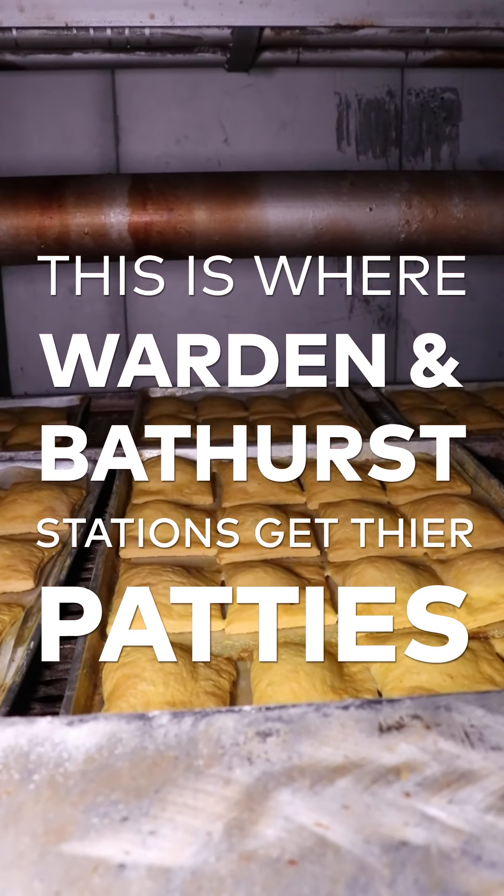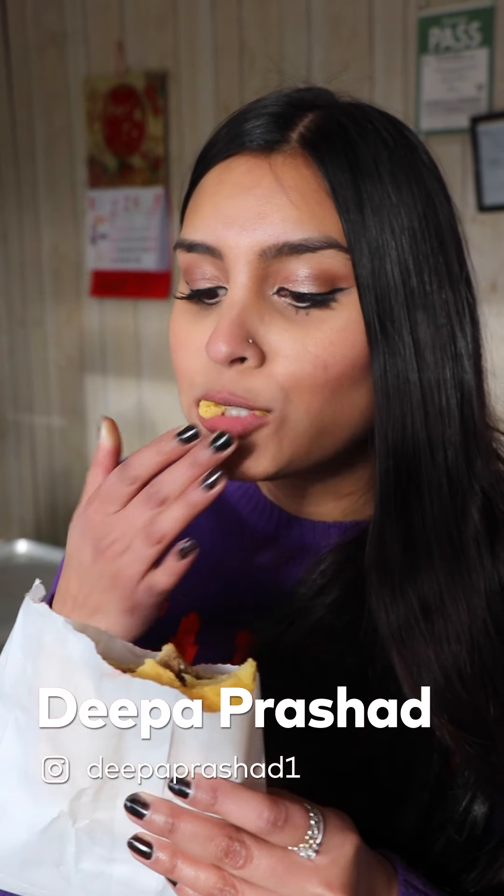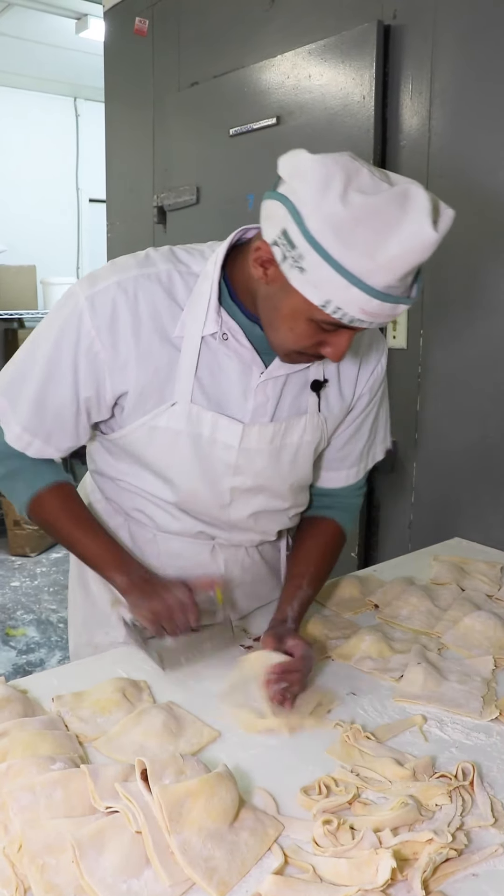We're going to the birthplace of the Jamaican patties that you can find at Warden Station and Bathurst Station. They're called Fahmy Bakery and their beef patties are pretty much famous. We're checking out their storefront today where you can pick up some patties, and I'm also going to head into the kitchen and try my hand at making some of them — so good luck to me.